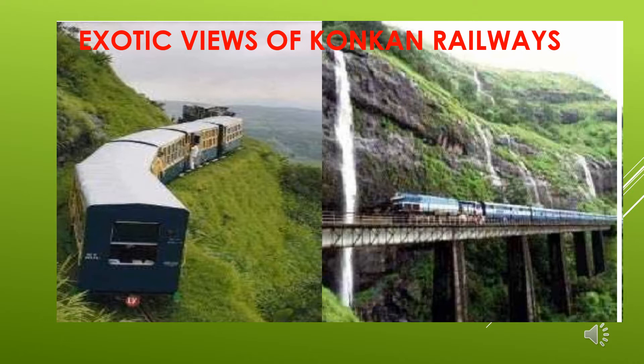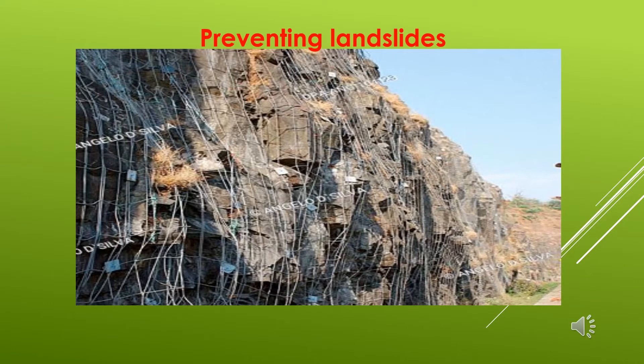Through the western ghats, inside the tunnels, there are lots of waterfalls around — it is an awesome view. You can see the steel mesh on the stones, children. This is the view you will see all around the Konkan Railways. They have tied all the hills and mountains with steel mesh so that not a single stone falls down and creates a landslide. This is the most common view of the Konkan Railways.